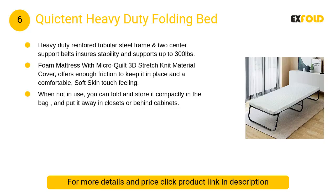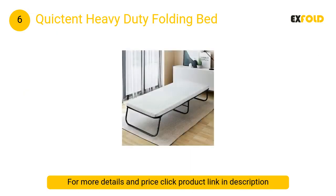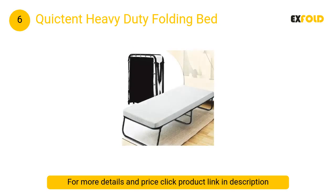At number 6: Quick Tent Heavy-Duty Folding Bed. A heavy-duty reinforced tubular steel frame and two center support belts ensure stability and support up to 300 pounds. Extra two reinforced center support belts give reinforced support for the bed base mats.